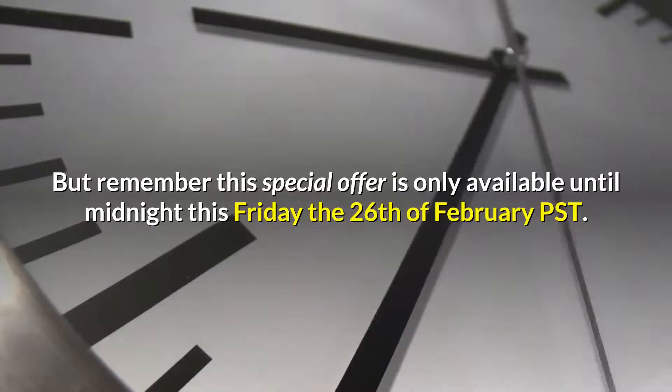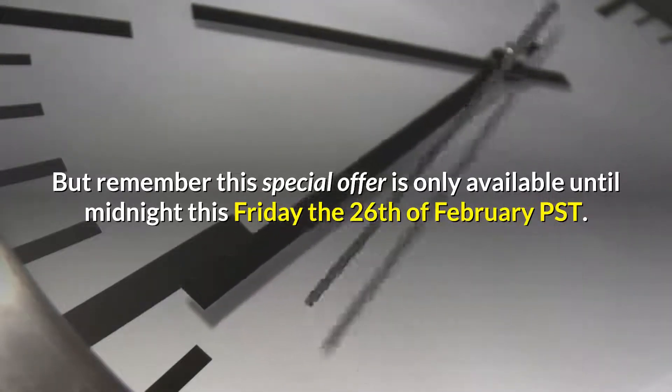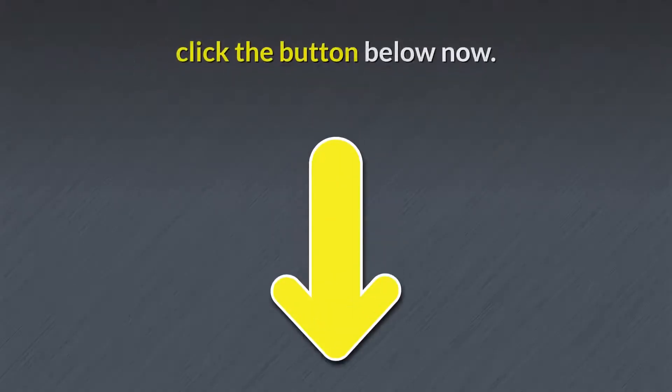So grab your copy of Vidnami now, and use the power of presenter-style videos to grow your online audience, generate more leads, and skyrocket your business. But remember, this special offer is only available until midnight this Friday the 26th of February PST. So to make sure you don't miss out, click the button below now.